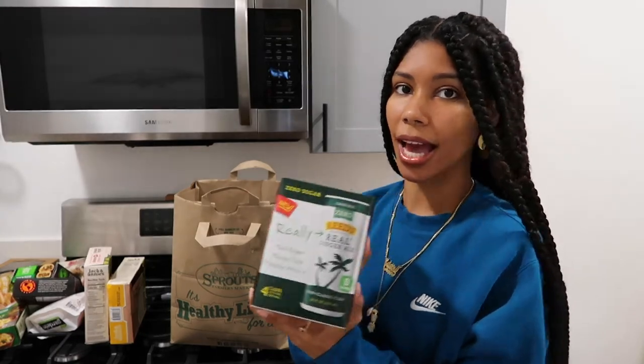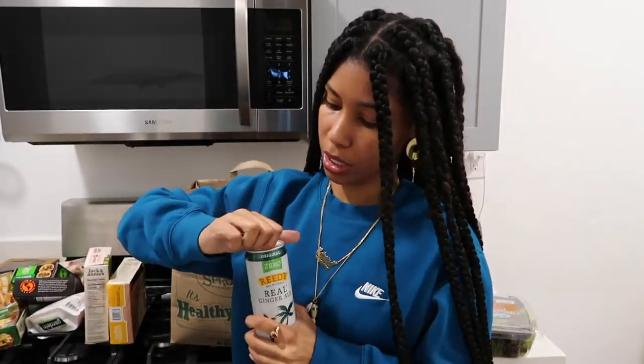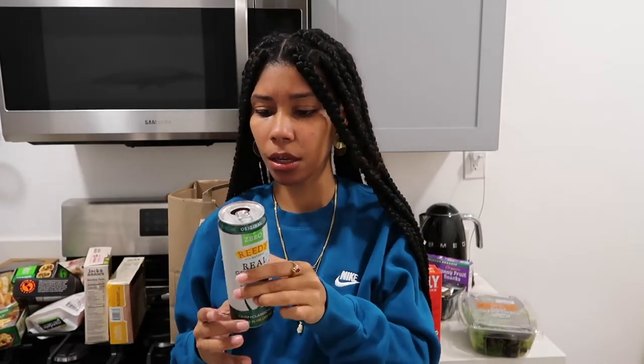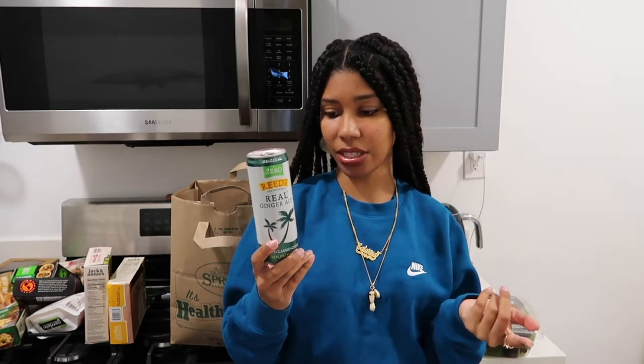It's wet because I rinsed the top, as you all should before you drink a canned beverage. This hasn't been refrigerated so this might be a little weird, but here goes nothing. Y'all, this is it. Oh my God. Honestly, I'll give this a 9 out of 10. The only thing I don't like is the stevia aftertaste — I looked at the ingredients and I saw stevia on it. They just love to sneak that in there.